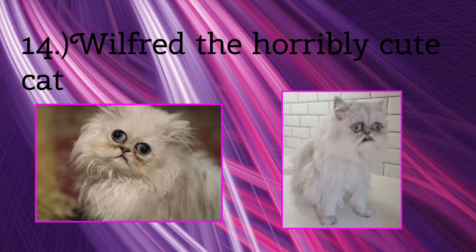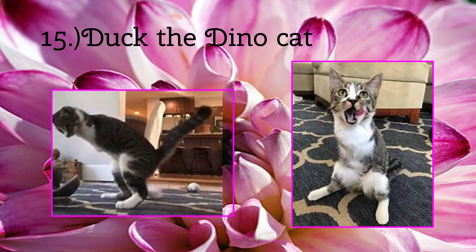Now we have Duck, the two-legged cat. She was born without her two front legs. Thank goodness she did too, I think.